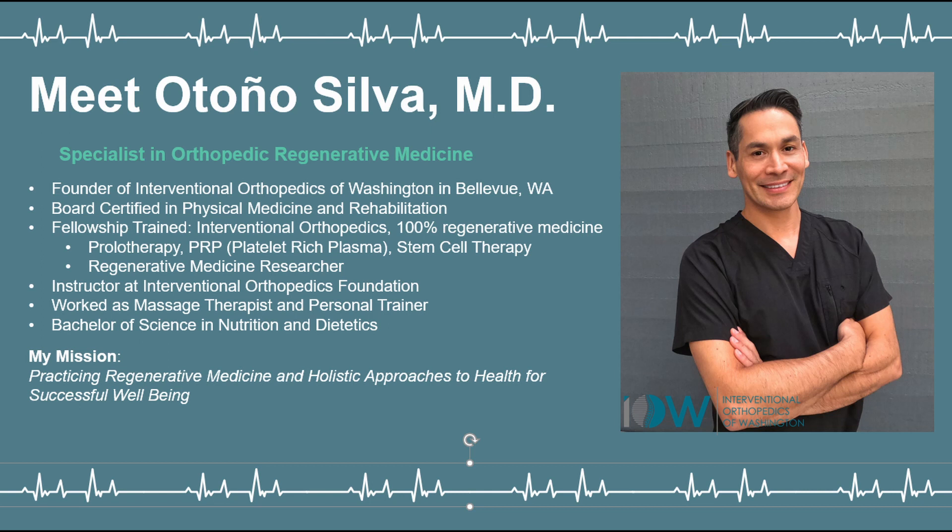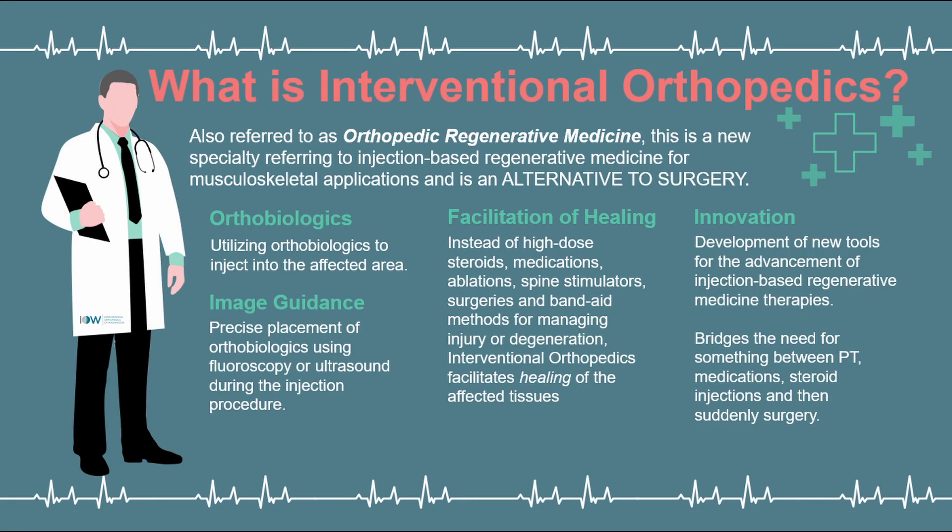Let's get started and dive deeply into what interventional orthopedics is. Essentially, this is a new specialty that uses orthobiologics, which I'll discuss more about. This is a new field, constantly developing, with new research being published every day.